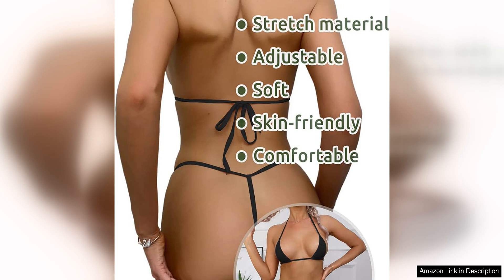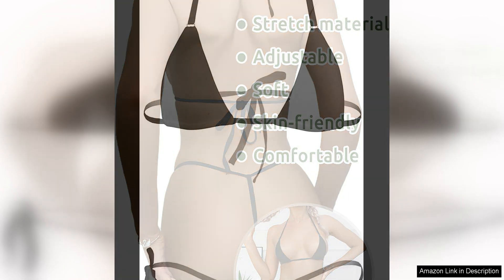Despite its risqué design, the bikini set is surprisingly well-made and durable. The stitching is secure and the material is of good quality, ensuring that the bikini will hold up well to regular wear. The adjustable straps on the top allow for a customised fit, while the stretchy fabric ensures comfort and flexibility.